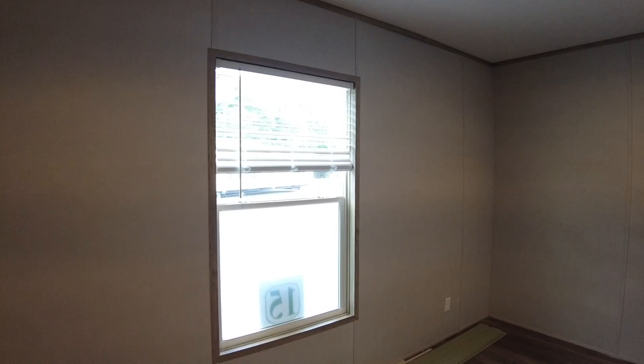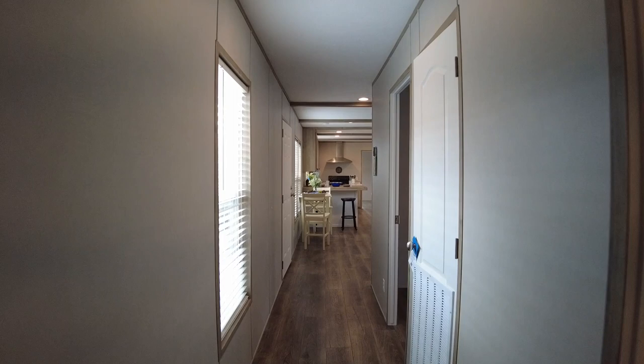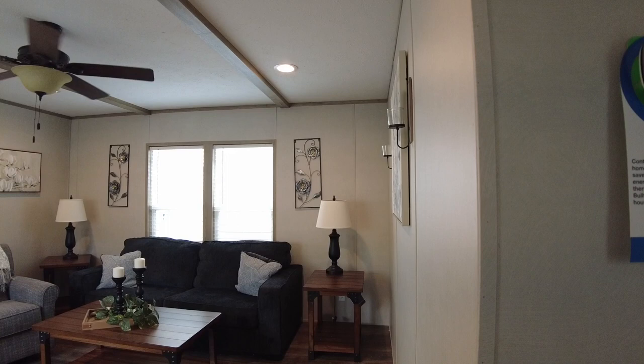We're going to walk right back down the hallway and take a look at the living room area, get a better look at that and the kitchen. Then we're going to get to what everybody wants to see — the master bath. I've never seen a nicer master bath in a single wide before than this one. You're going to be pleasantly surprised.